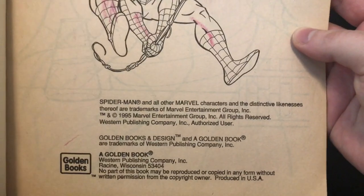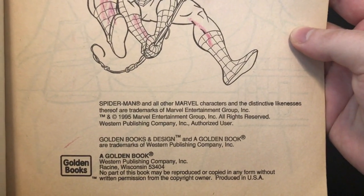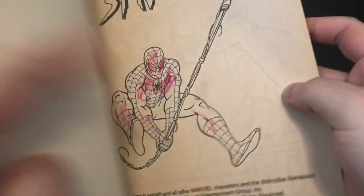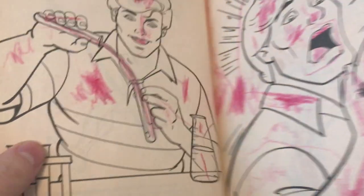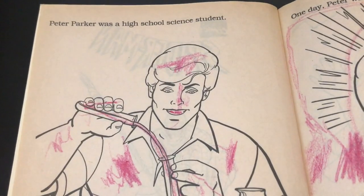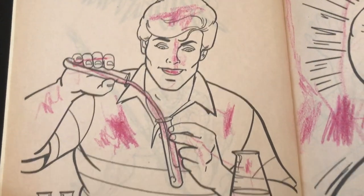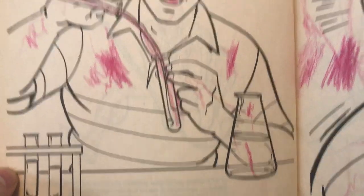Bare minimum work I will say. Look at that — 1995, Golden Book, all that good stuff. I mean you could have at least colored a little bit more of them. Peter Parker was a high school science student, which in the animated series he was a college student, but he's still wearing the same clothes apparently.